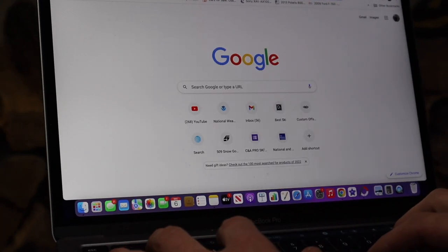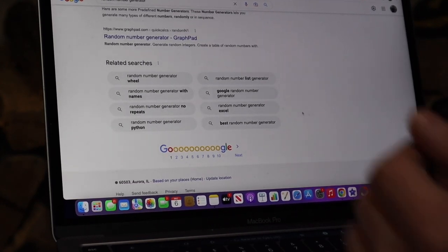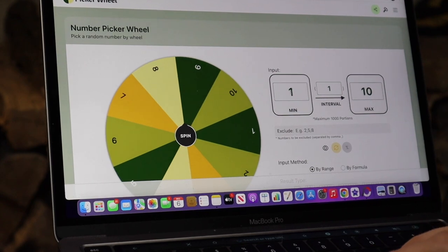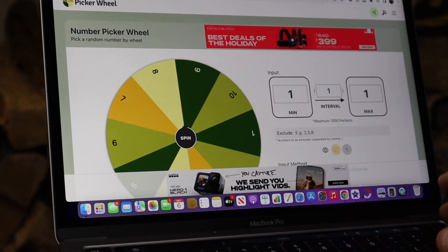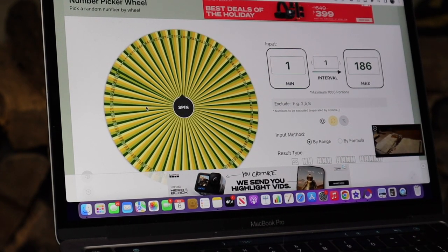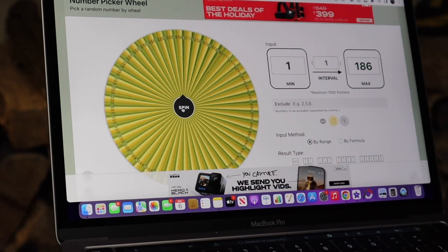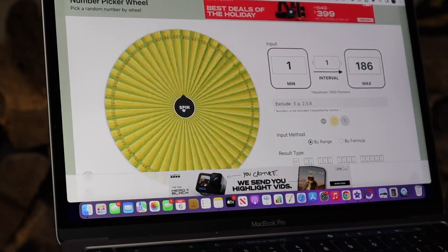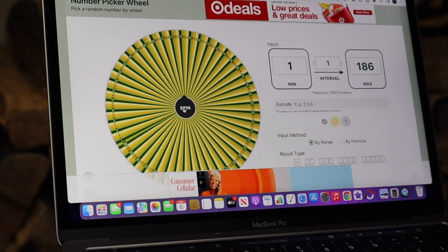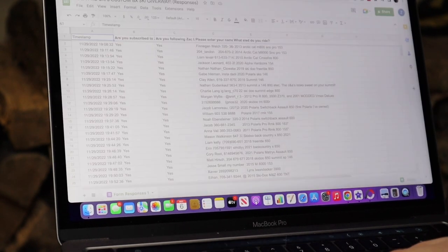We're going to Google a random number generator — actually let's do a spinner wheel, that'd be kind of fun. Here we are on the number picker wheel. We're starting with one and the max is 186, so all 186 of you are on the wheel right now. One of you is going to be the lucky winner. We are about to spin the wheel — and the lucky winner is... number 60!